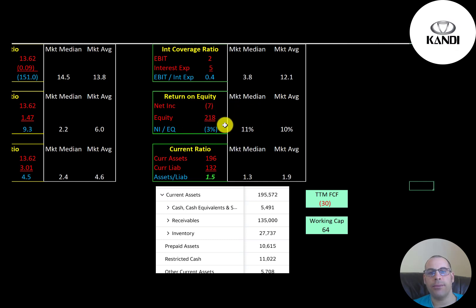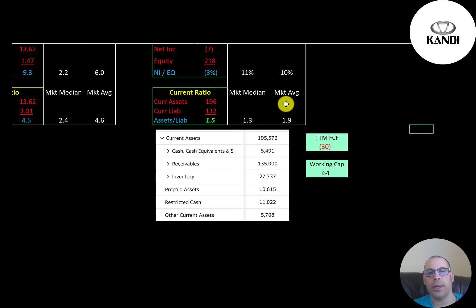The average current ratio is 1.9, the median is 1.3. Current ratio is current assets over current liabilities — they're at 1.5, so they can cover their current liabilities. Their current assets include $5.5 million cash, $135 million receivables, $27 million inventory, $10 million prepaid assets, $11 million restricted cash, and $5.7 million other. Their free cash flow in trailing 12 months was negative $30 million, but they have plenty of current assets to cover that. Working capital is $64 million.